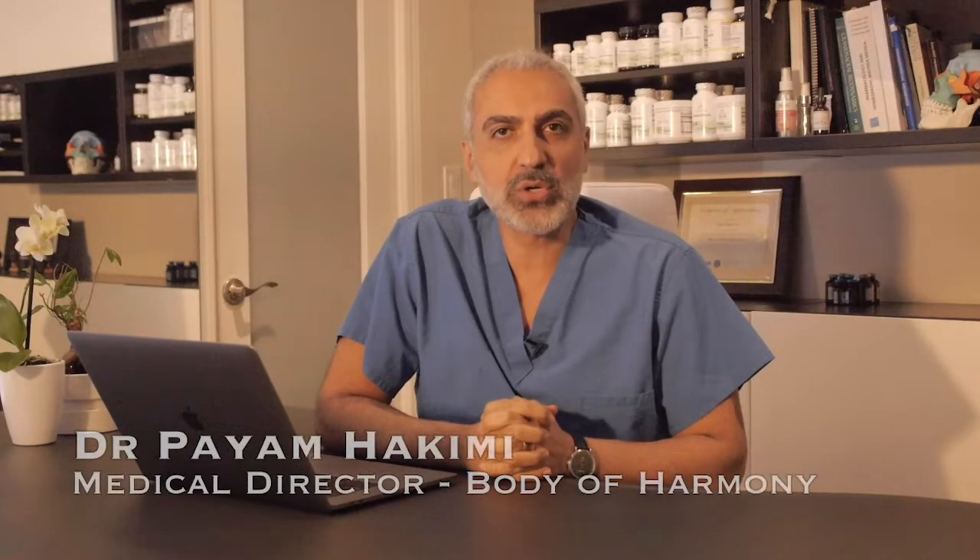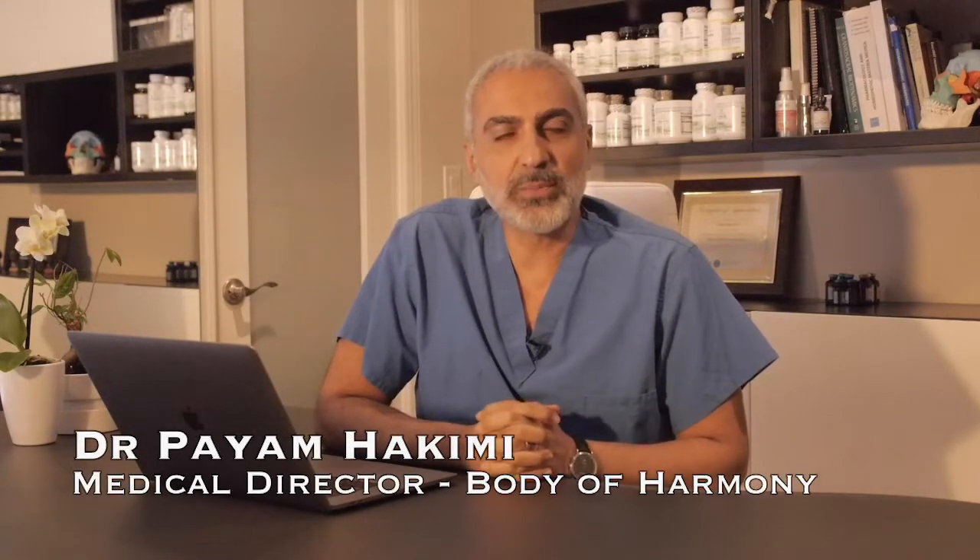Hello, I'm Dr. Payam Hakimi from Body of Harmony. We're your source for integrative and functional medicine information.